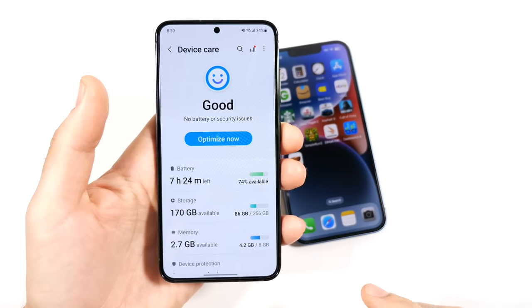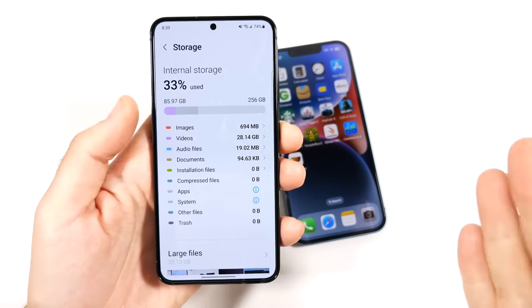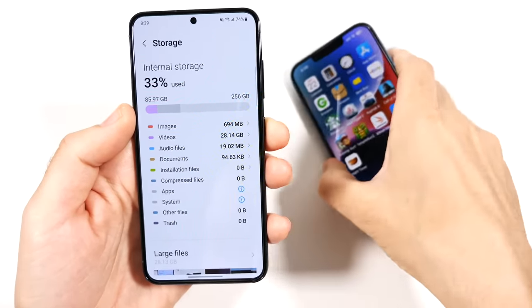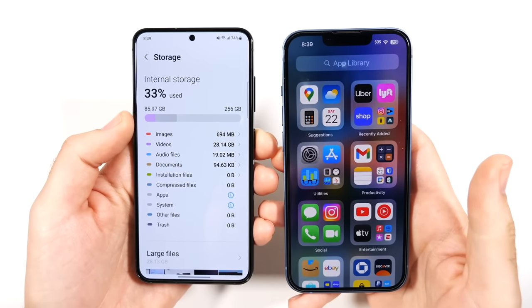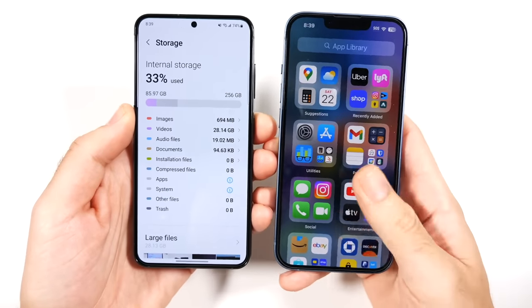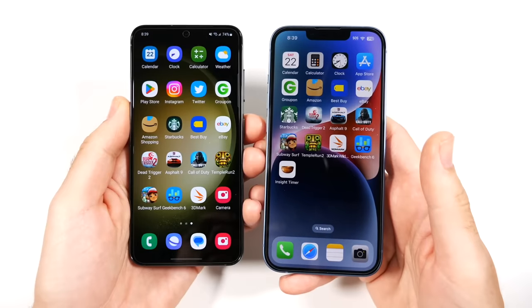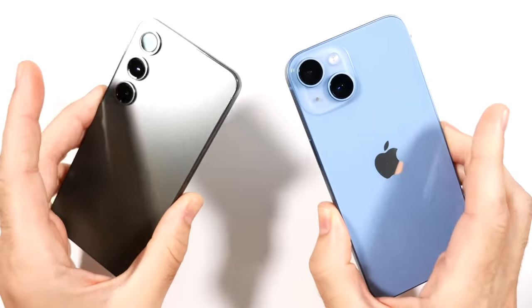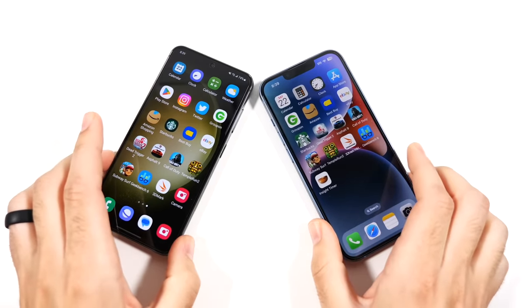Another area where you get better value is the storage department. Samsung often throws deals that include the higher 256GB storage, while the iPhone gives you 128GB — and you're usually paying the same price for 128GB on iPhone as you pay for 256GB on Samsung. In 2023, we're filling up storage pretty quickly with all the pictures and videos we take, so I'll take the more storage. Samsung definitely wins out on having more storage as well.